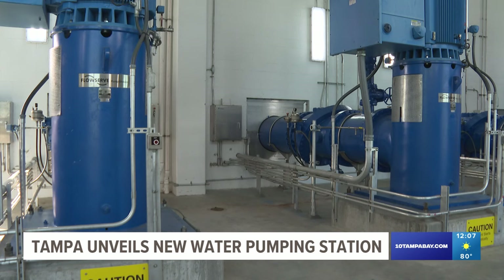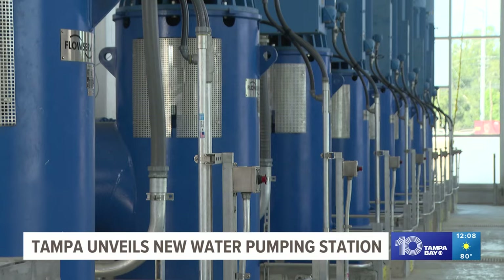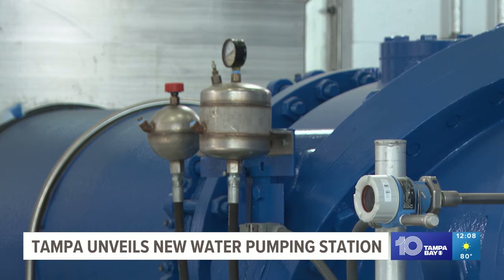This new pump station cost $94 million to build. The city is also working to replace aging water and wastewater systems in several areas — north, south, east, and west Tampa.